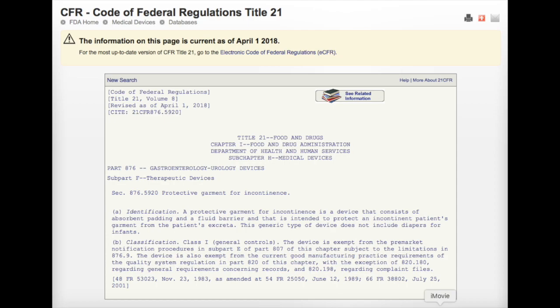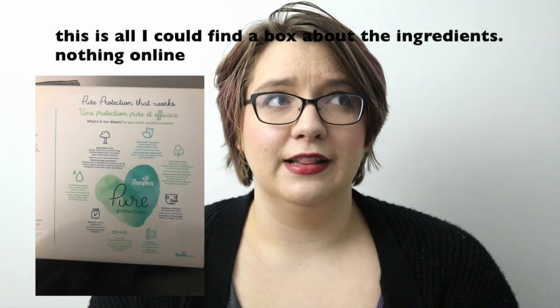But disposable diaper companies don't really have to tell you anything, and what we know about the ingredients in a disposable diaper is pretty much minimal. They often lump things together under one category like fragrances and often don't tell anybody anything. From a little bit of snooping around the internet, it's pretty much impossible to find out anything about disposable diaper manufacturing, what goes into a disposable diaper, what all the ingredients even are. And to me, that is a huge red flag about this product.